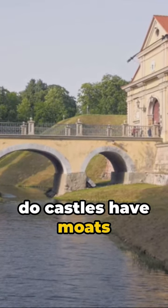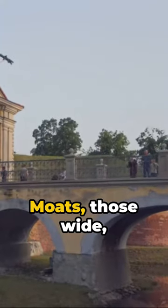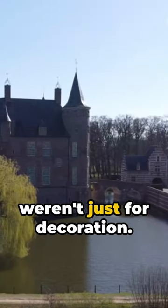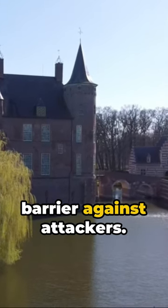Ever wondered why do castles have moats and how did they fill them with water? Let's unpack this mystery. Moats, those wide water-filled ditches around a castle, weren't just for decoration. They were a strategic defence, a barrier against attackers.